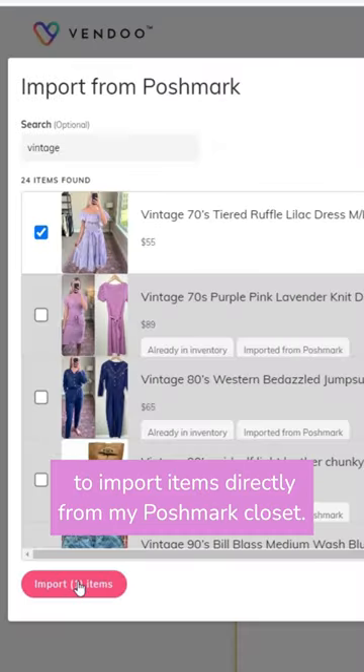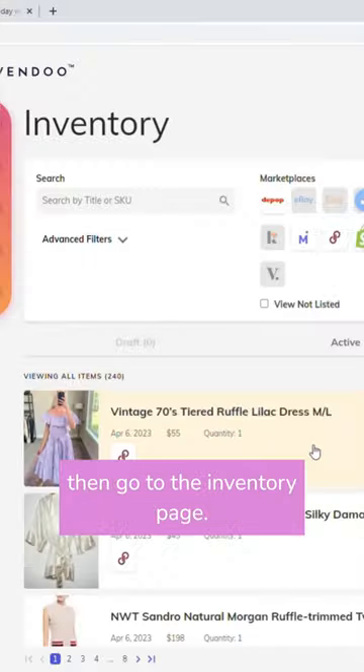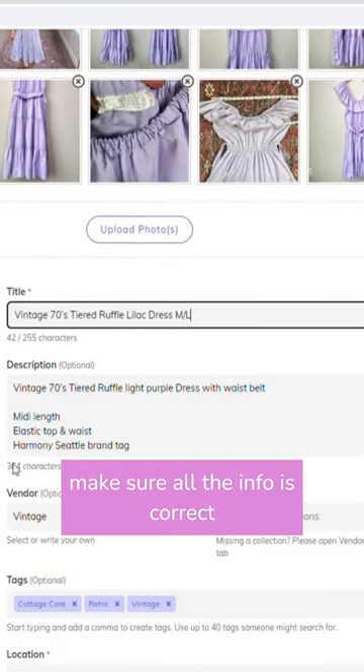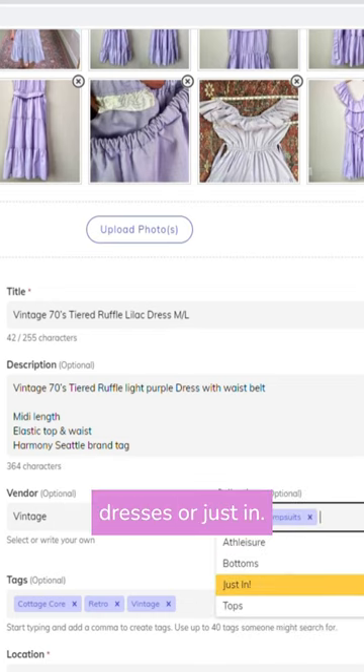I use the cross-listing app Vendu to import items directly from my Poshmark closet. I simply choose the inventory I want to import and then go to the inventory page. From there I choose the Shopify extension and make sure all the information is correct. I can even add items to different collections like dresses.